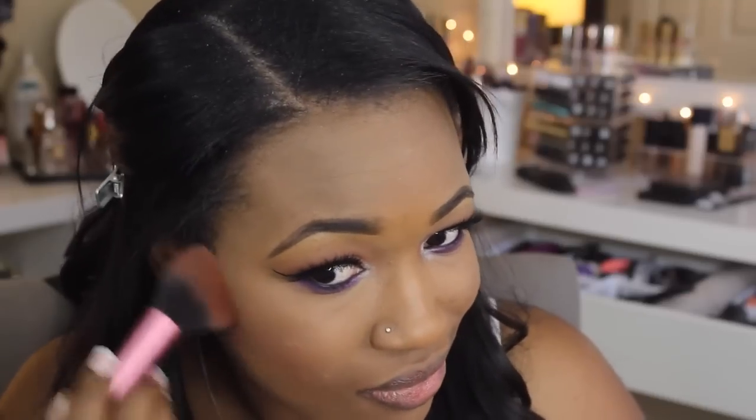For blush today, I have on the shade Berry Amour from Milani — it's from their Baked Blush line. Milani has amazing, very inexpensive blushes. It adds a nice flush of color to my face, and I applied this to my cheeks.